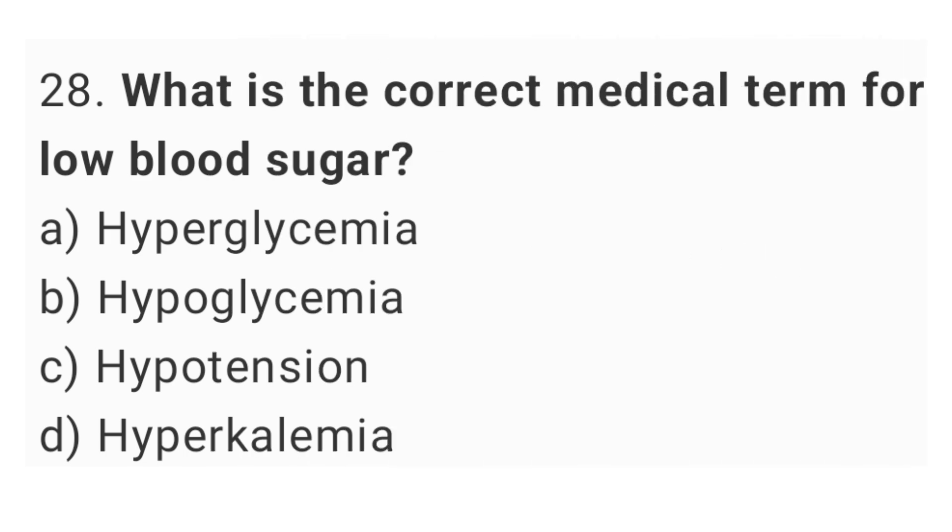Question number 28. What is the correct medical term for low blood sugar? The right answer is option B, hypoglycemia.